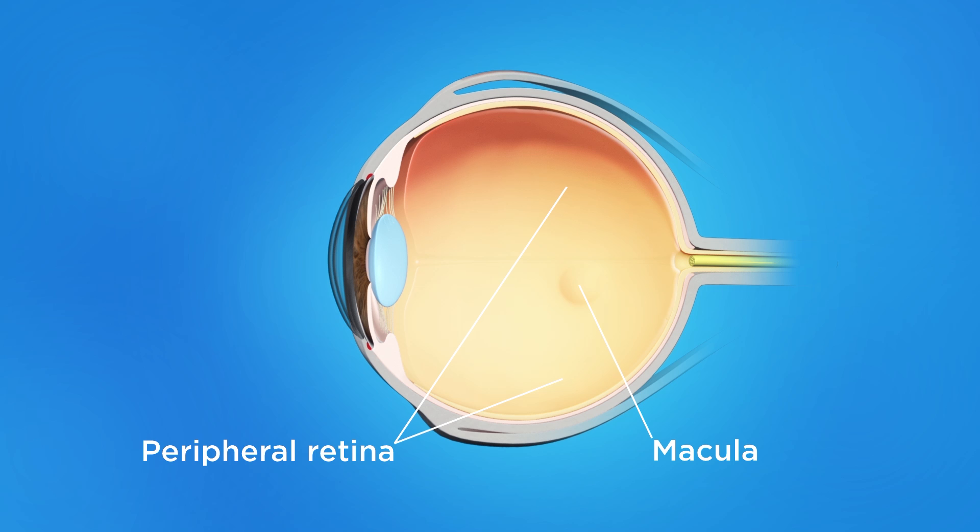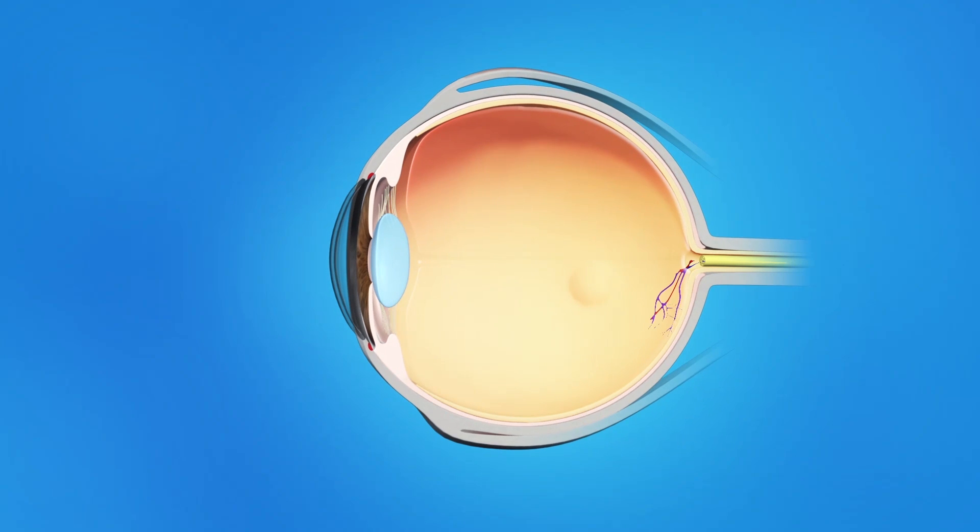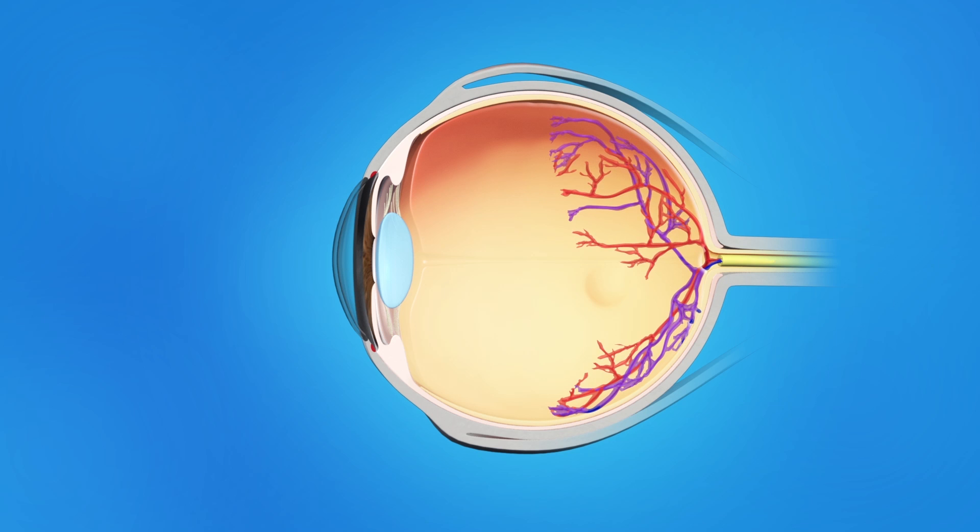Retinopathy of prematurity, or ROP, is a disease that affects some babies who are born prematurely. As an unborn baby develops, blood vessels grow from the center of its retina and branch out toward the edges. In babies born too early, these blood vessels may stop growing normally toward the edge of the retina.